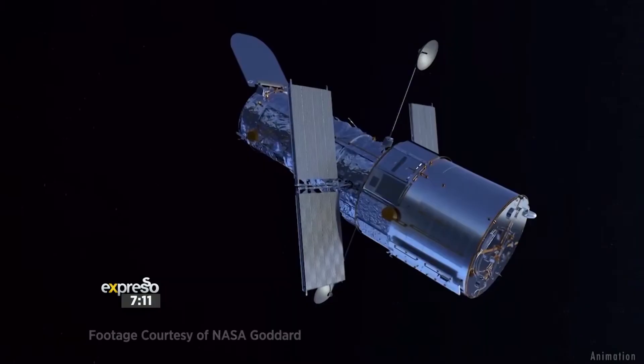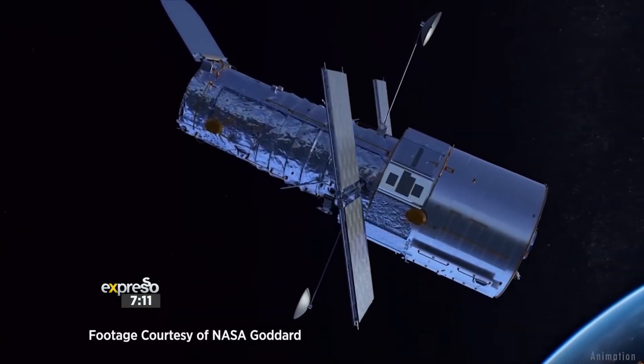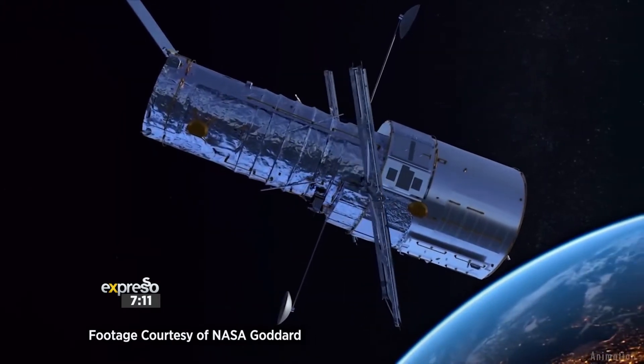That's why Hubble was pointed at it recently, to try and identify this oxygen. And they didn't find oxygen, or they didn't find very much oxygen, but they found water vapor instead.